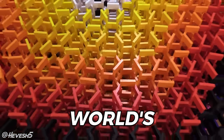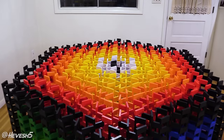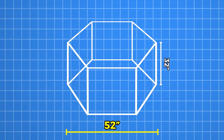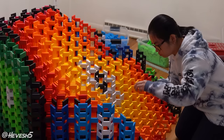I spent 52 days building the world's largest hexagonal domino structure. This record-breaking masterpiece uses about 13,000 dominoes, measuring 52 inches in diameter and standing 32 inches tall. This hexagonal prism is incredibly large and densely packed with dominoes.